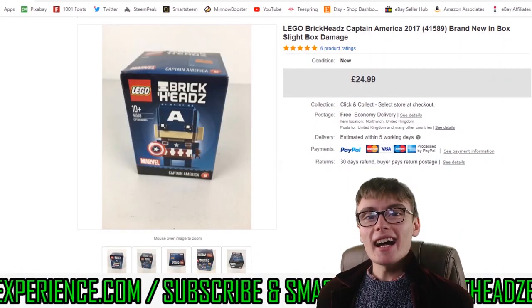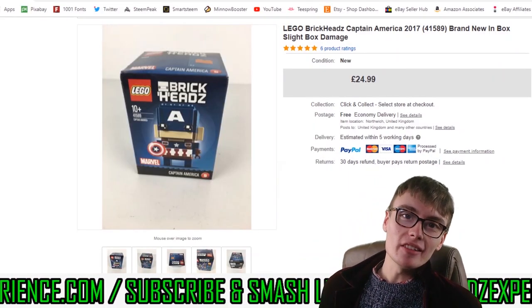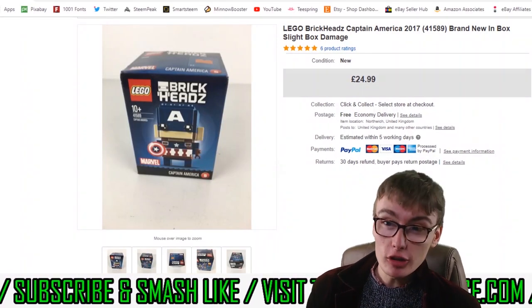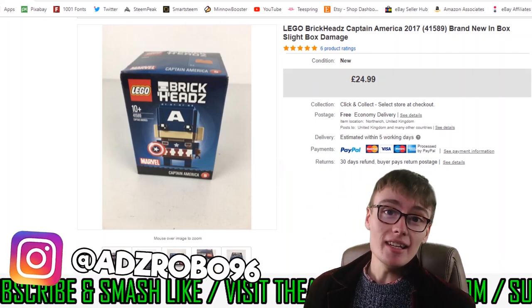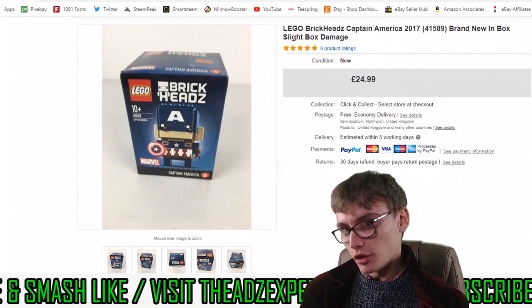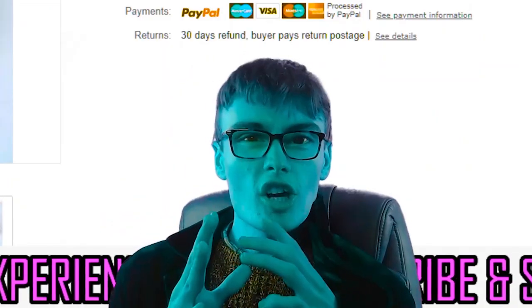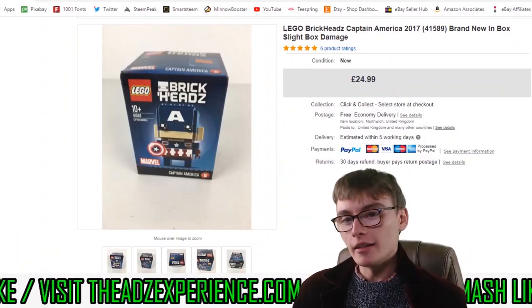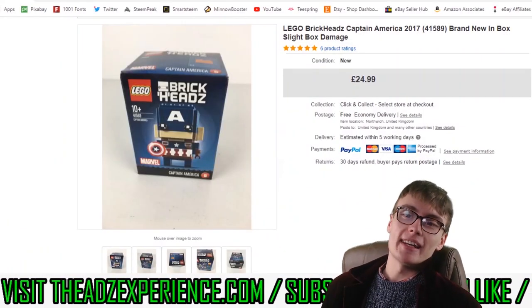Hi guys, it's Adam and welcome to another sales update. I've been getting a little bit antsy because I've not recorded a video in a whole 24 hours. I know, it's crazy. I can't keep away from YouTube for that long. So I need to do this video, I'm going to relish this video. We're going to relish these sales together, and without further ado, we are going to get on with this.